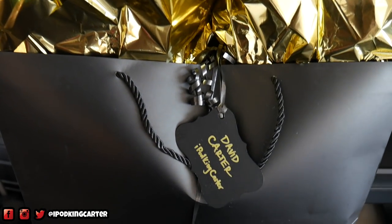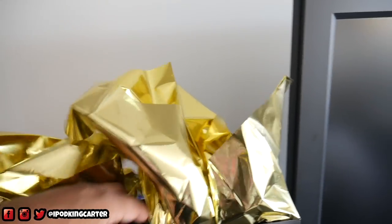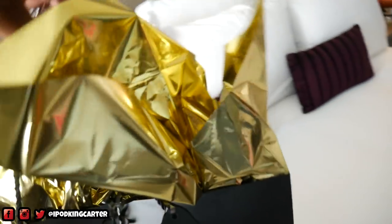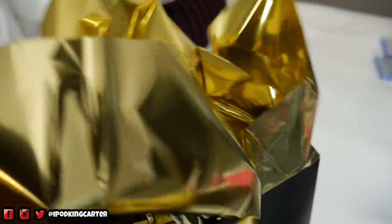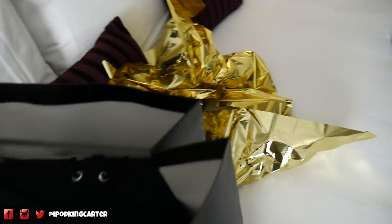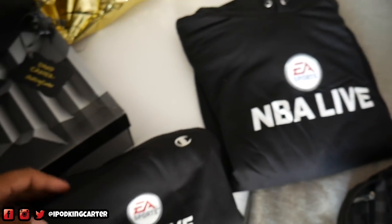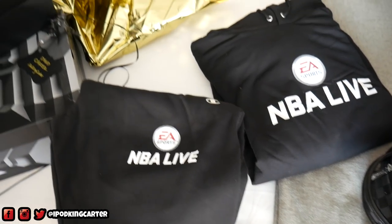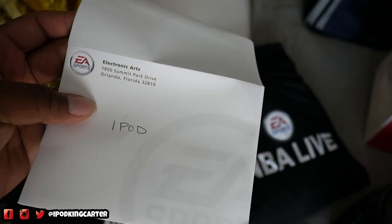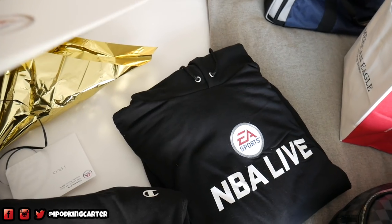Yo, look at this right here y'all — David Carter, iPod, King Carter. Is that a LeBron box right there? Man, we gotta open this up. Let me bring this over to my desk real quick — the shoes and the bag are attached, hold up. Let me open this up real quick, get all this gold wrapping paper out of the way. Pop those tags — hold up, what's this? Now before we check out any of this, I have to read this card.